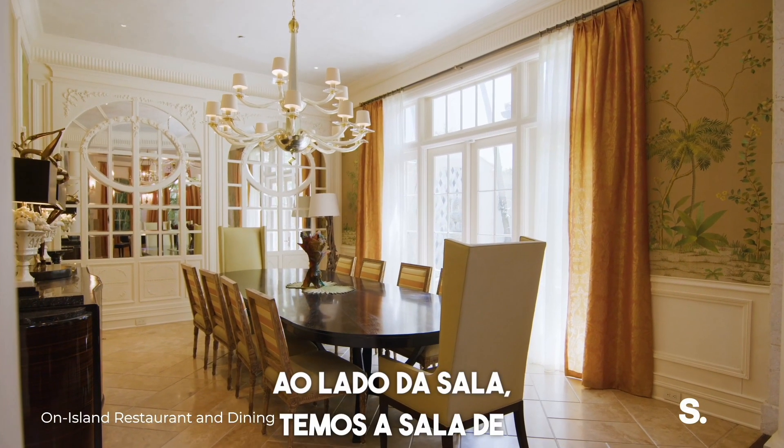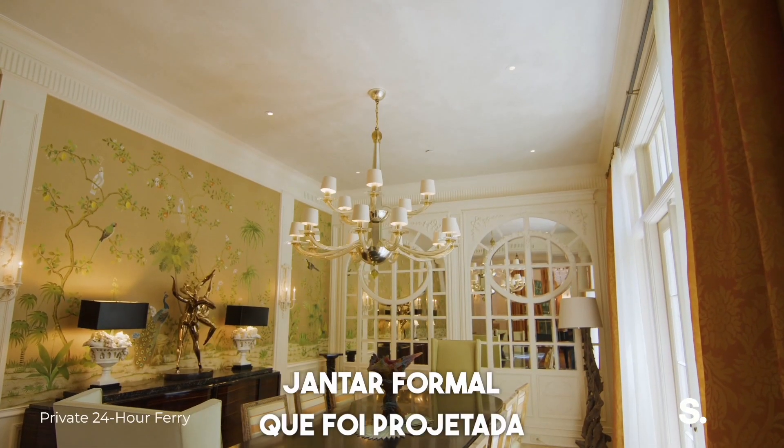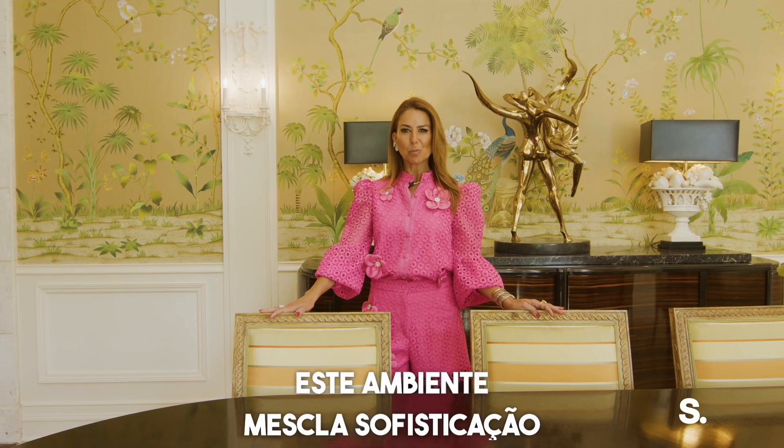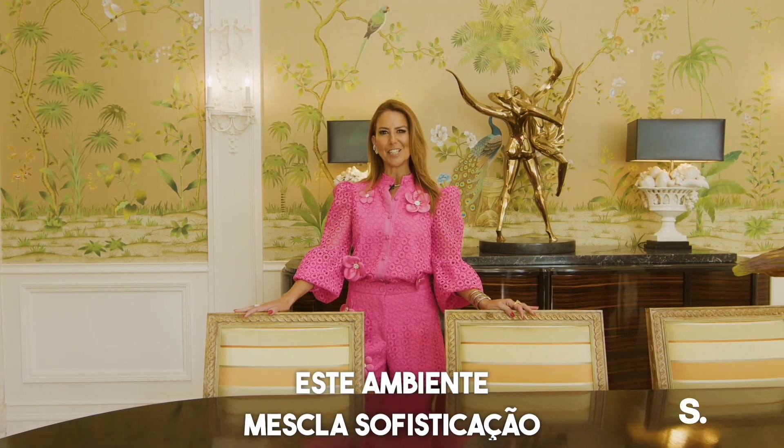Next to the living room, the formal dining room is designed for hosting lavish dinner parties. With room for large gatherings, this space blends sophistication and comfort.